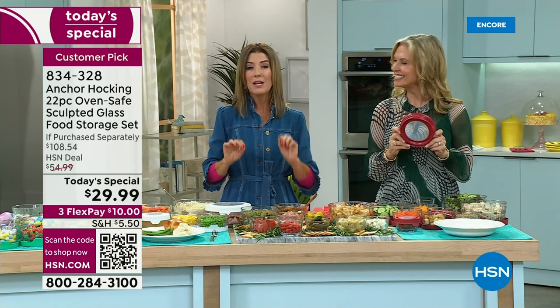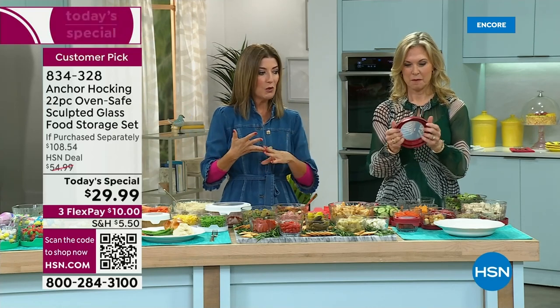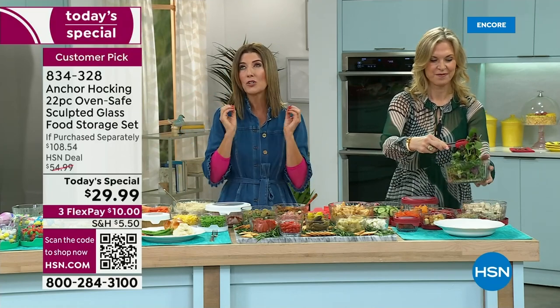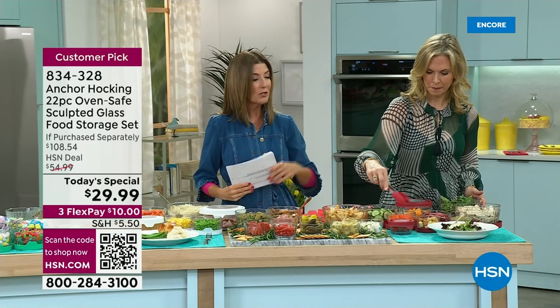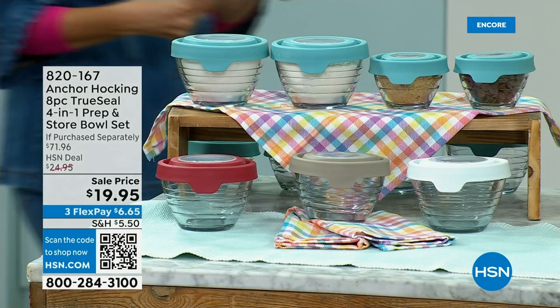Think about a gift idea — what could you give as a wedding gift or housewarming gift for less than $30 that you'd be proud to give? This will be with that family for literally years and years to come. We're so thrilled so many of you are shopping. Go to HSN.com, lock yours in tonight — we'll do another presentation at 1 a.m. Eastern. We've also got some great matching pieces.